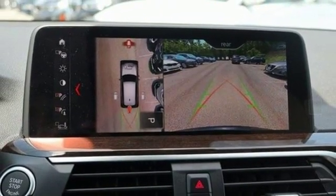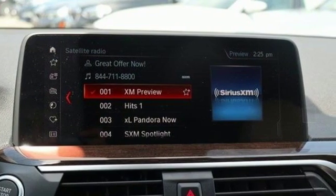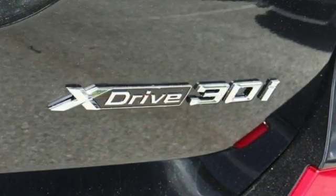Automatic transmission. Hands-free lift gate. Gas pressurized shocks. And intercooled turbo inline 4-cylinder engine.